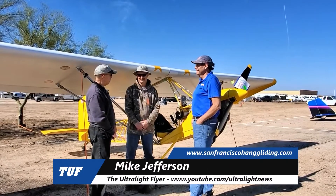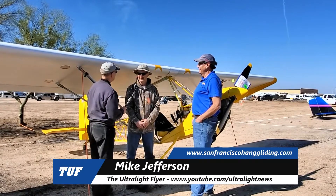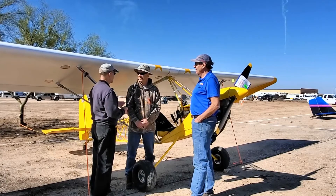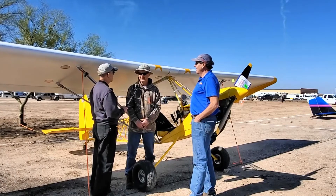Scott Severin introduces Mike Jefferson as the new owner of this airplane. When asked when he picked it up, Mike says he bought it about two months ago. The host confirms the story that Mike flew it here from California.